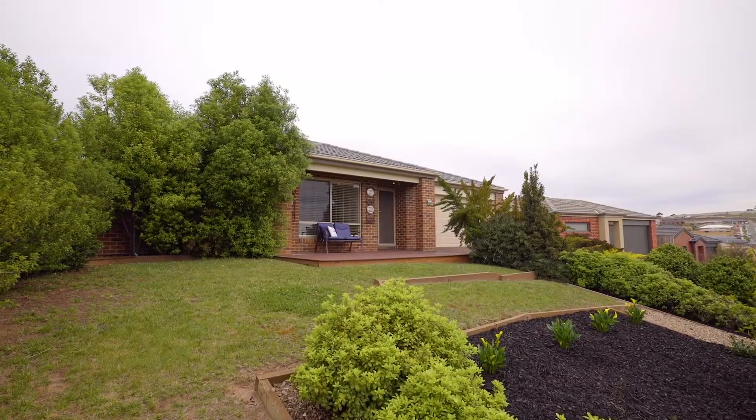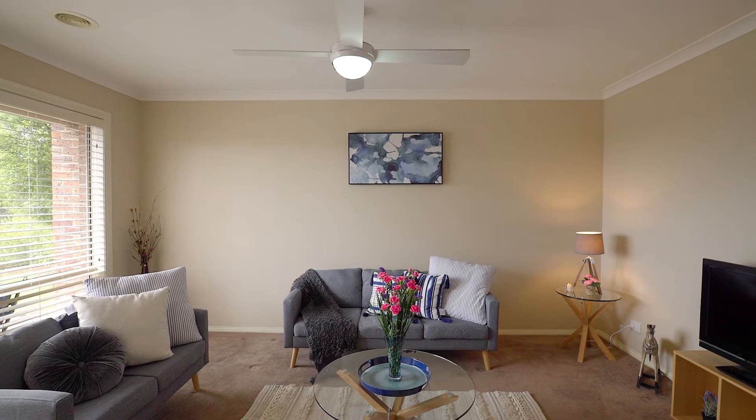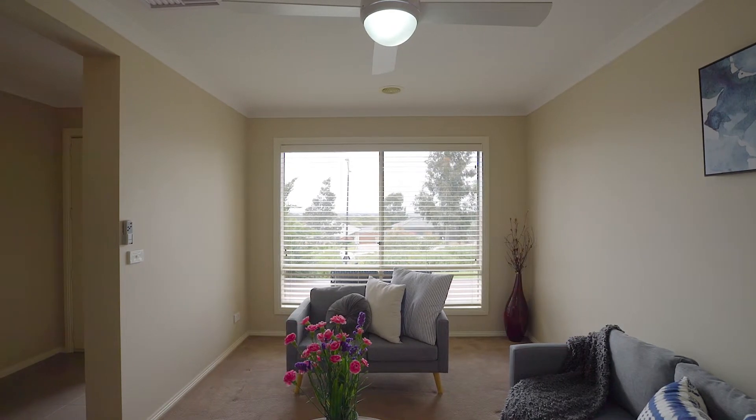With three generous sized bedrooms, a wonderful large study, multiple living spaces and so much more, I'm going to take you on a journey through this fantastic home. Taking pride of place at the front of the home, you've got a wonderful formal lounge which captures those beautiful views that we spoke of.